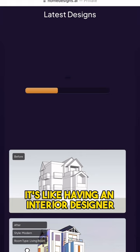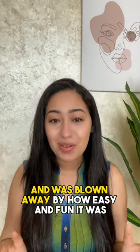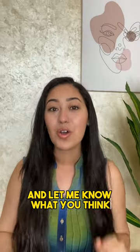It's like having an interior designer at your fingertips. I tried it out and was blown away by how easy and fun it was. Give Home Designs AI a shot and let me know what you think.